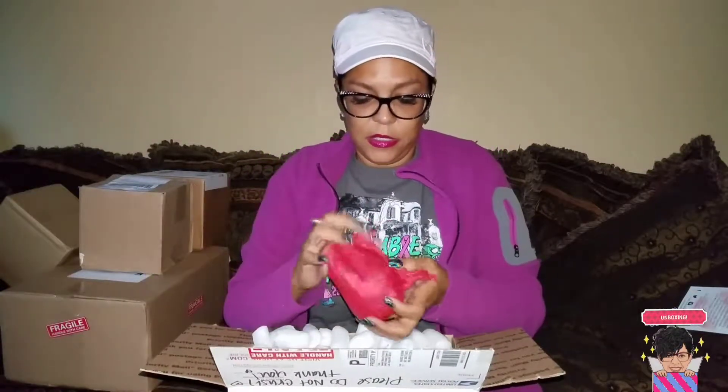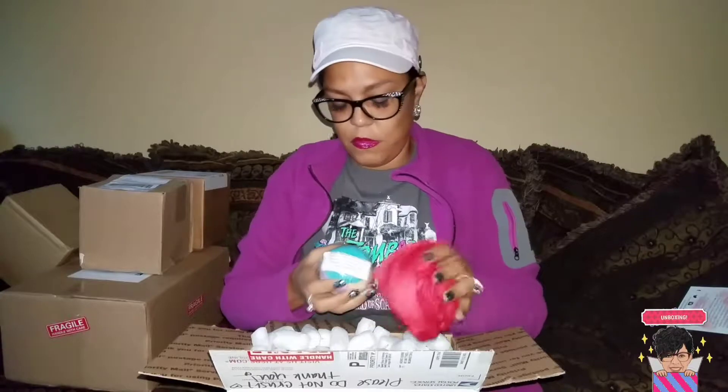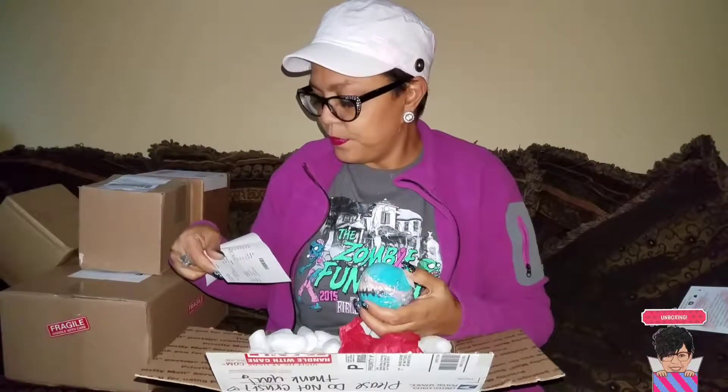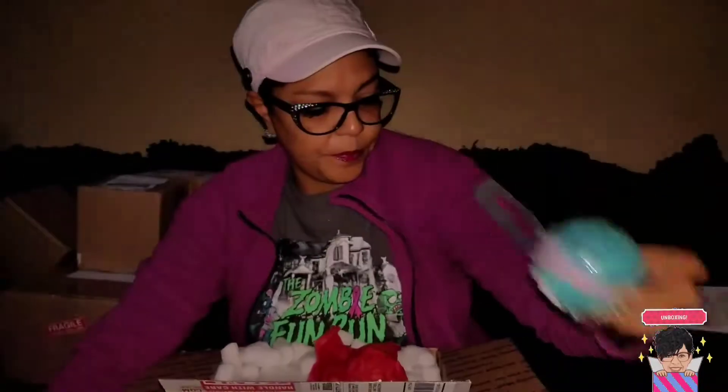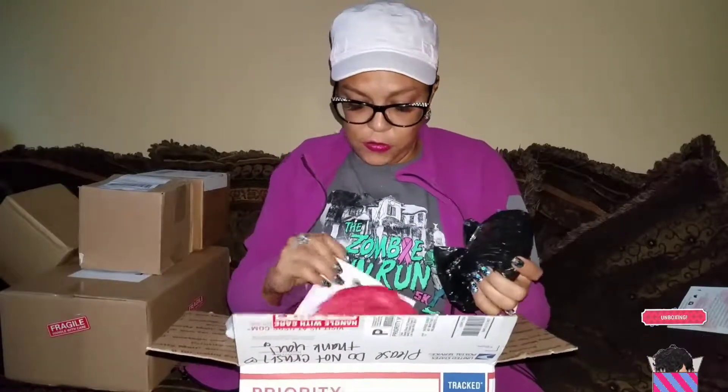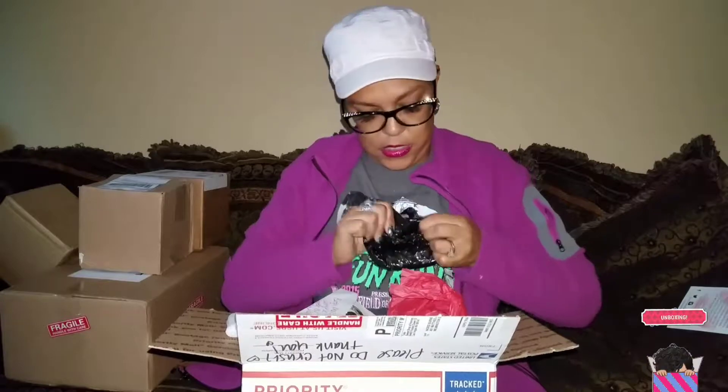She patches everything so well. This is from the Nightmare Before Christmas — it's called Stitched Up. It's kind of flat on the bottom, so I like that because it'll lay flat in my cabinet.